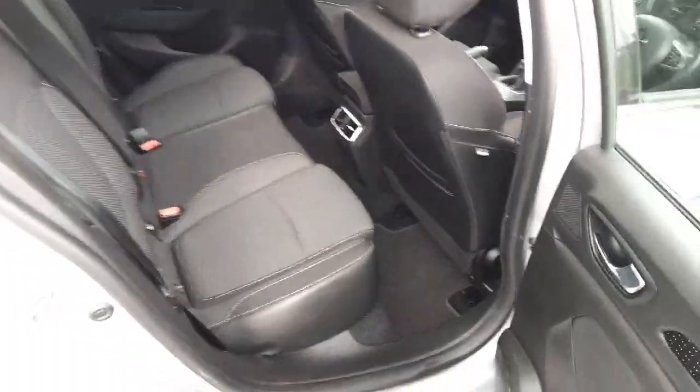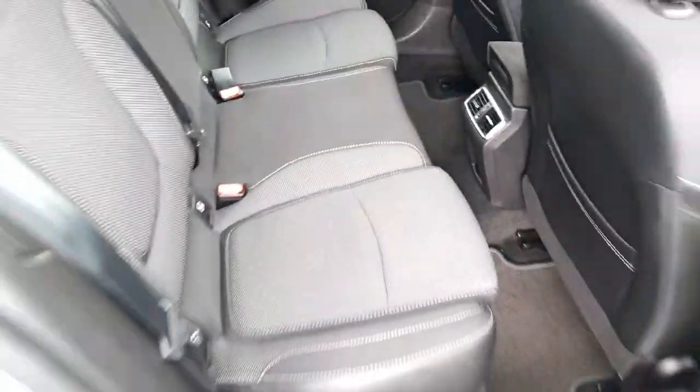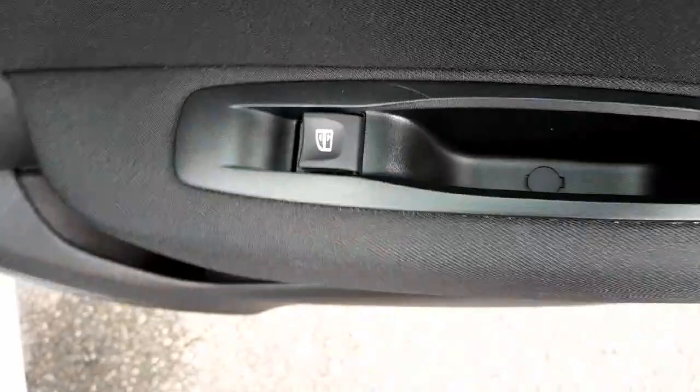The rear seats also fold down at a 60-40 ratio. The back of this car is quite spacious with plenty of room. We have the black cloth interior with white stitching — really nice finish. ISOFIX fittings on either side of the rear. We have a power outlet down here and vents. We also have rear electric windows.